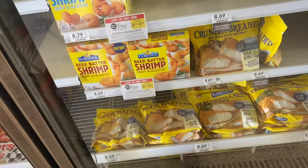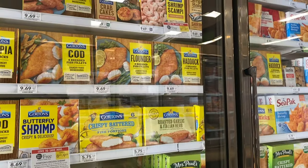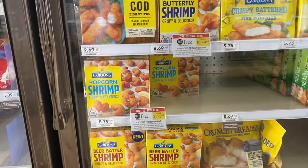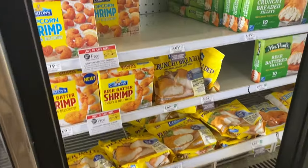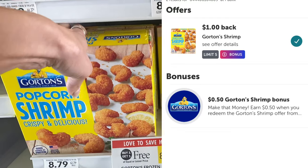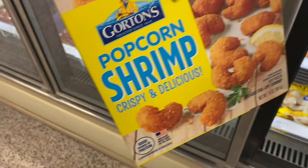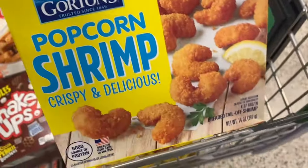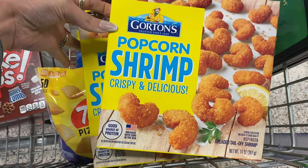I love me some popcorn shrimp, so we're going to pick up the Gorton's popcorn shrimp. There are lots of other ones to choose from as well. They are $8.79, so we are going to pay $8.79 in the store, but you're going to submit to Ibotta for a dollar back on each of these, making it just $6.79 for both boxes. A good quick dinner or lunch option.